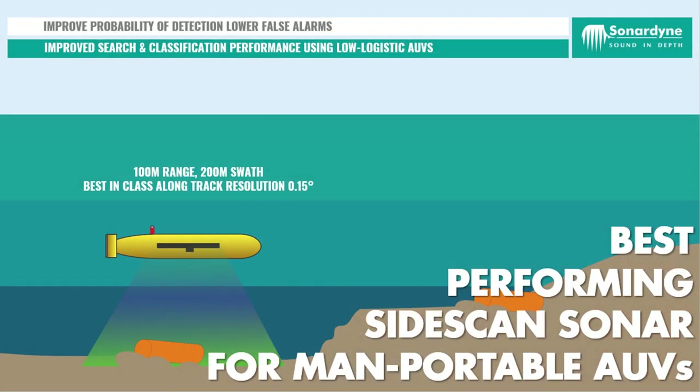Solstice gives you better data, enabling you to make better decisions — cutting the false alarms and improving the probability of detections. You're going to hunt more, you're going to hunt better, you're going to hunt faster.